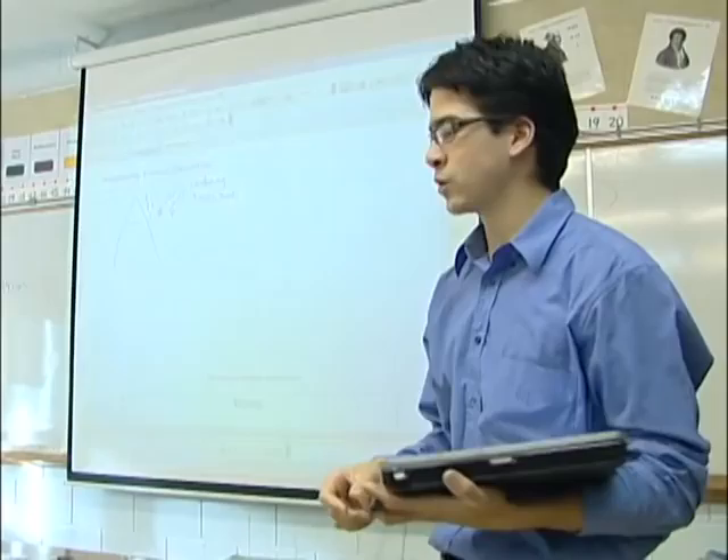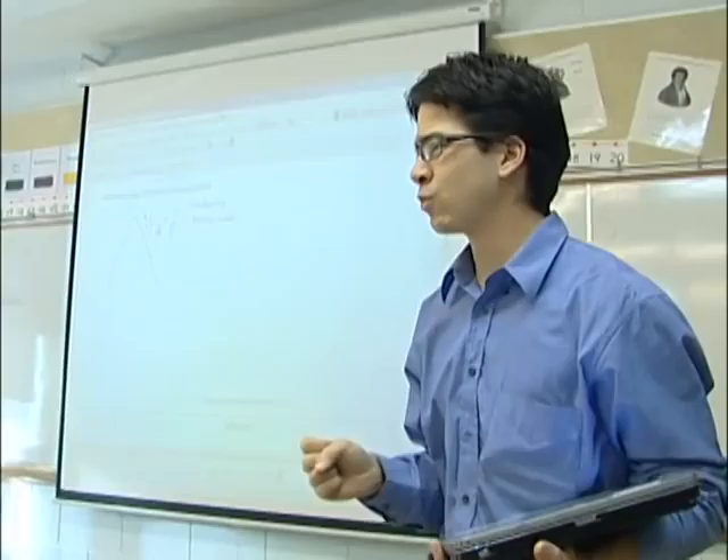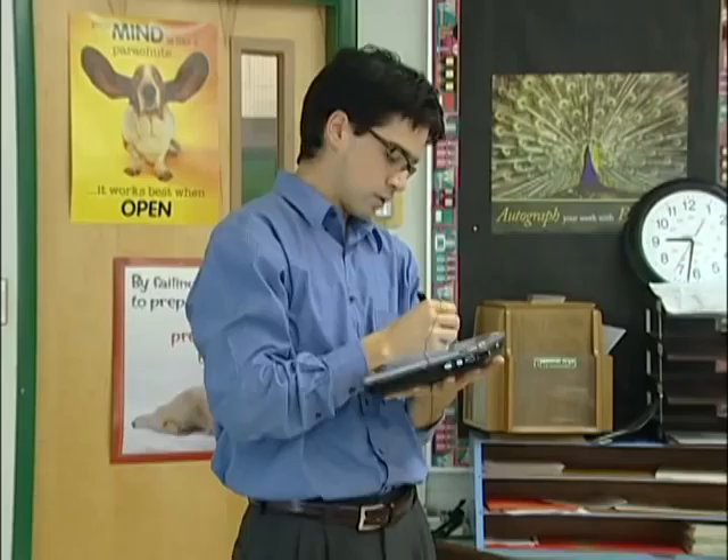The tablet is wireless and portable. It lets teachers move around the classroom, projecting text and images to a screen. 'It allows me to no longer be the center or the focus of the classroom. I can actually move around the classroom with it and I can give it to students to use, so it removes me from being the focus and allows students to be more the center focus of our classroom.'